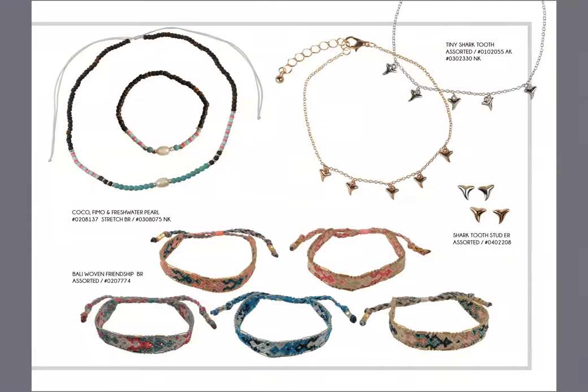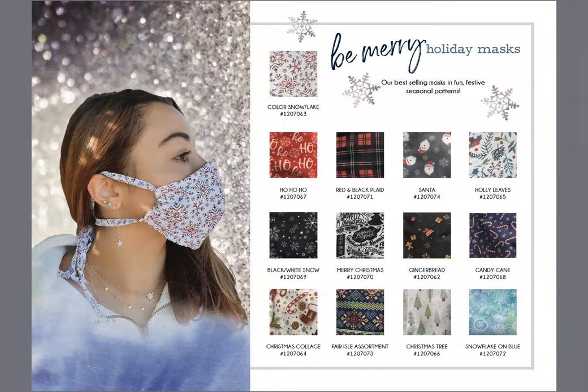On this page you're going to see those friendship bracelets on the bottom that I already spoke about. In the top left you're going to see the cocoa bead with multicolor fimo and a pearl in the center. We have the tiny little shark tooth necklace and earrings to go with that — that little hanging look seems to be big for 2021. Here are the holiday styles and masks. These masks are made in Turkey from organic cotton, two layers, with the option to insert a filter. These masks are in stock and ready to ship.